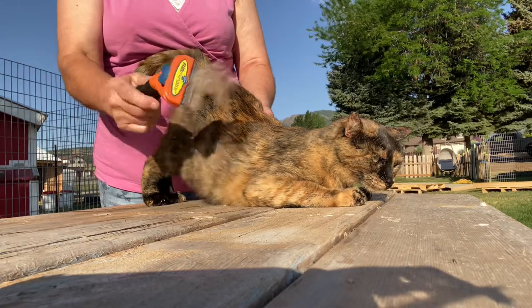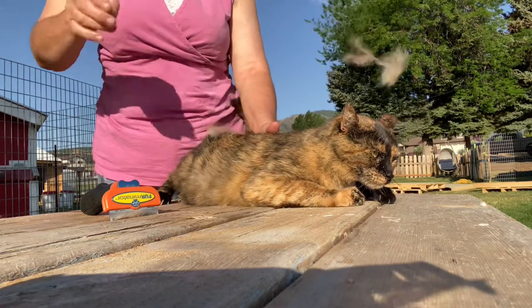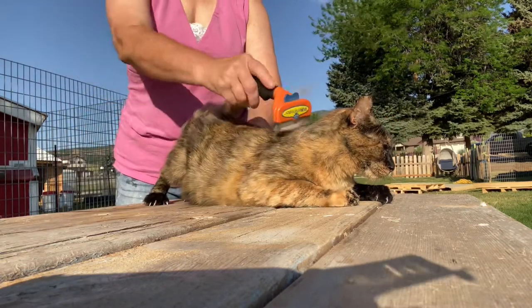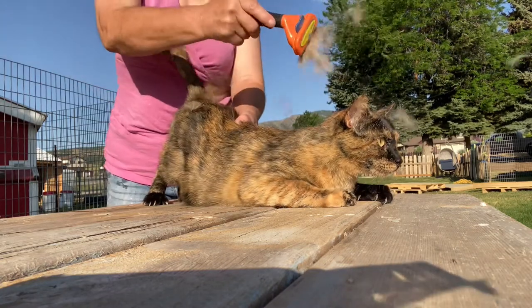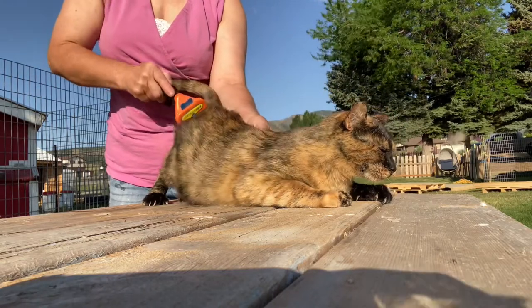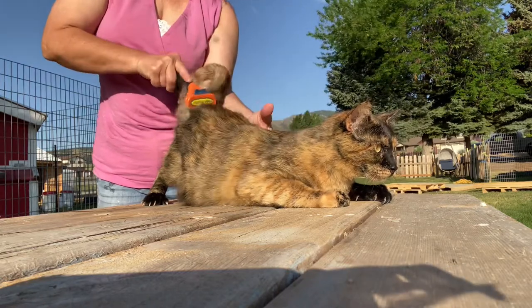You can see that I'm using a Furminator, and that is the best cat brush tool I have ever used. If you have indoor cats or indoor-outdoor cats, one of the biggest problems is hair on the furniture and hairballs. Not to mention your cat is going to be just uncomfortable when it has this kind of hair hanging on to it that's just loose and icky.